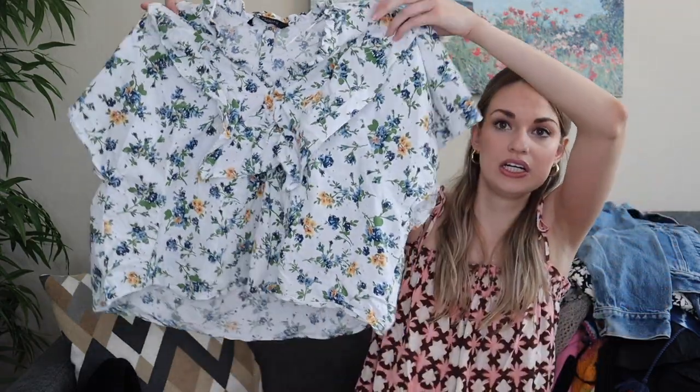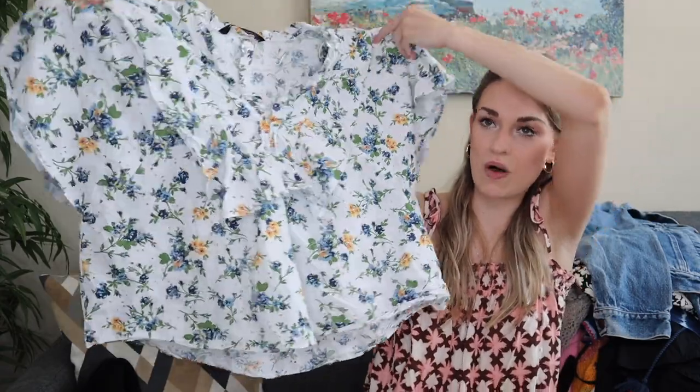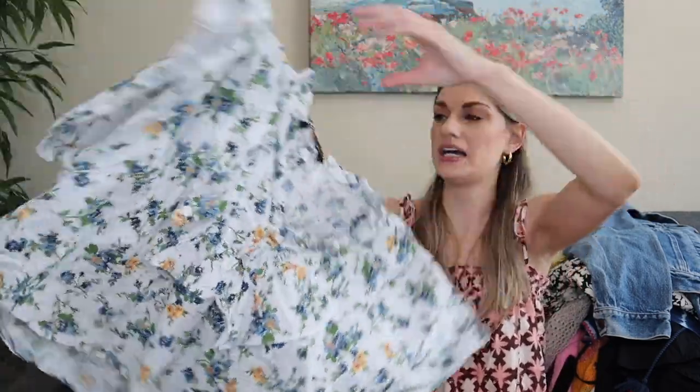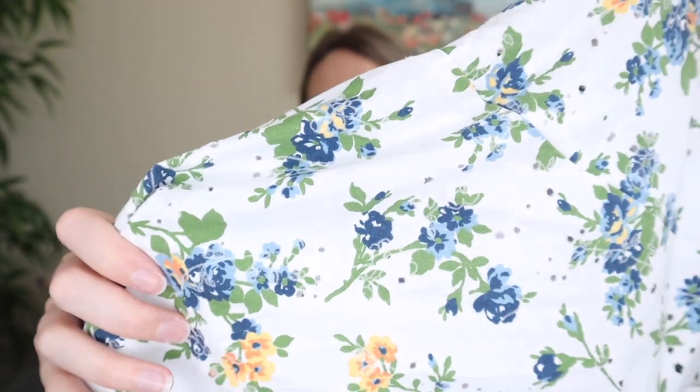Next we have newer-tag Zara in a size extra large — a really pretty feminine blouse with so many details. It definitely needs a good steam, but it's a wide boxy cut with ruffles that buttons halfway down the back, and it has kind of an eyelet design throughout. Being a size extra large I think it will have no trouble selling for maybe $25 to $28.